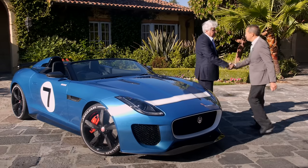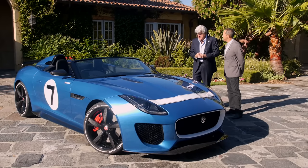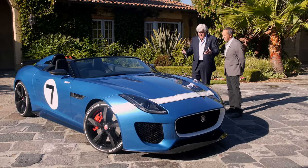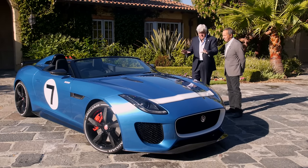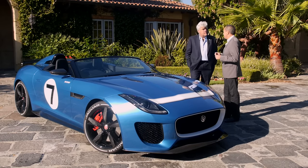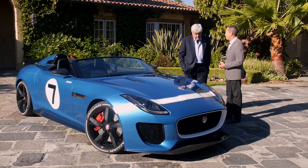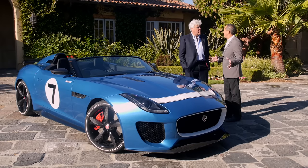Julian Thompson, come on in — you're the design director. So, obviously, the new car is a huge success. This is based on the production car — tell us what's different. Well, we just really sort of turned the design knob up to 11 in this car. We love this car, we're really excited about it, and as soon as it came out, we just can't leave it alone.